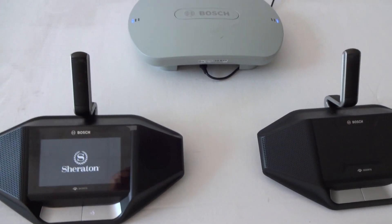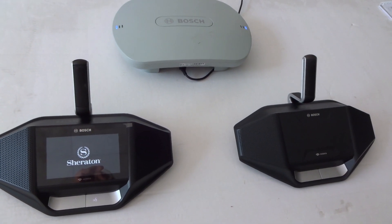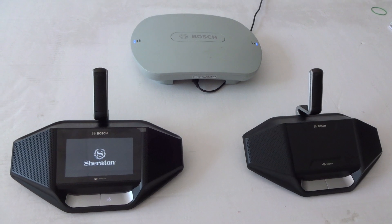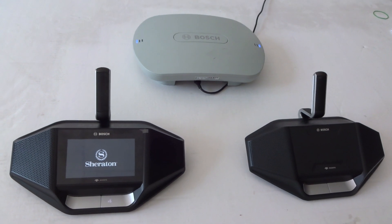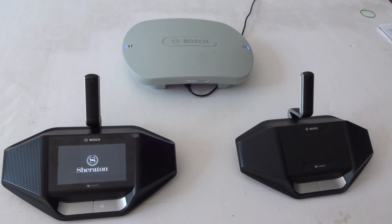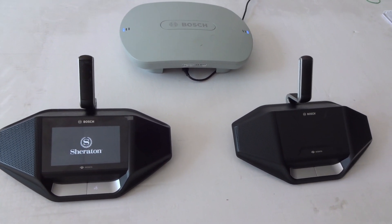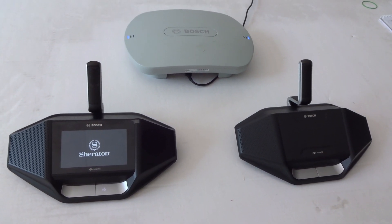The reason for this new system was mainly that the channel from the old Bosch system was in the 2.4 GHz band, where a lot of disturbance was experienced with smartphones. The new system also has 5.0 GHz, and it switches automatically between free band channels so that no disturbance from smartphones can be heard.